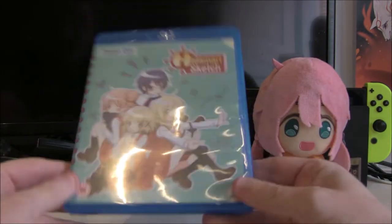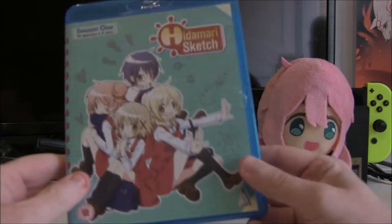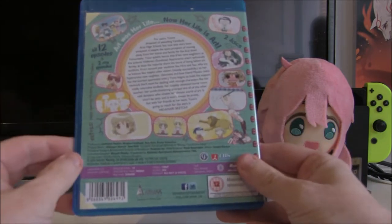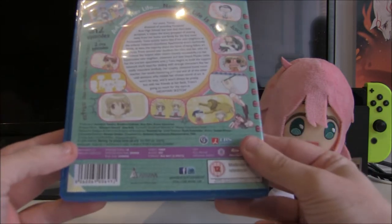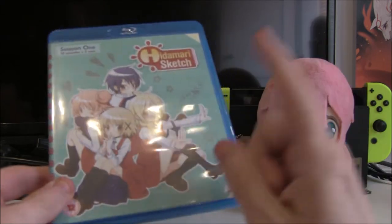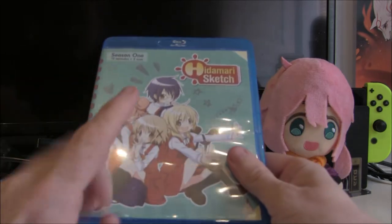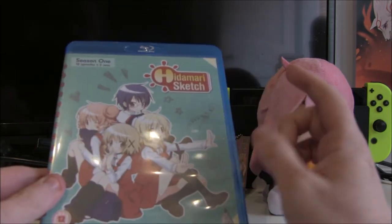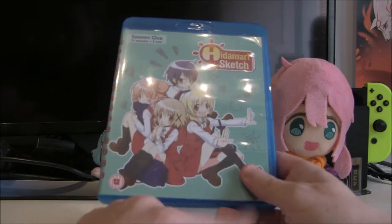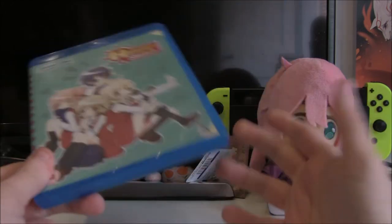Next up we have Hidamari Sketch Season 1 — I don't remember ever watching this. I got it in an MVM blind box a few years ago and I do remember a lot of people saying it was really good, so I'm looking forward to eventually checking it out. It looks so cute and adorable, but I don't believe it's dubbed, which is one of those things where I would probably have watched it if it was dubbed. The reason I like to have some dubbed is so I can stick it on in the background without having to fully focus on subtitles.